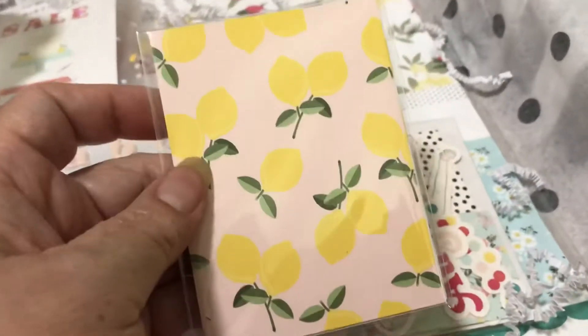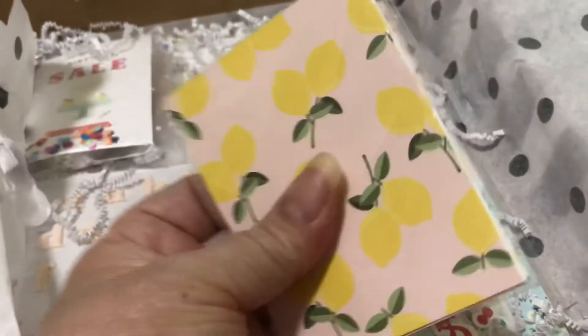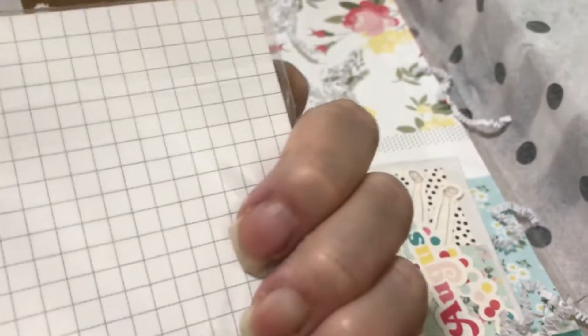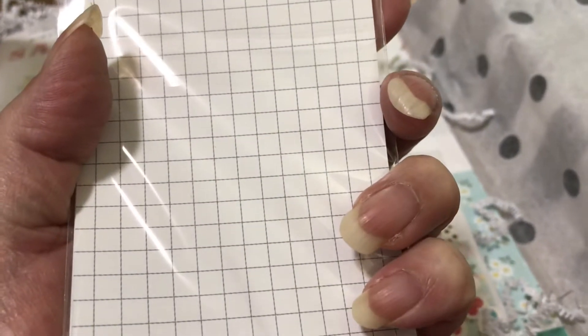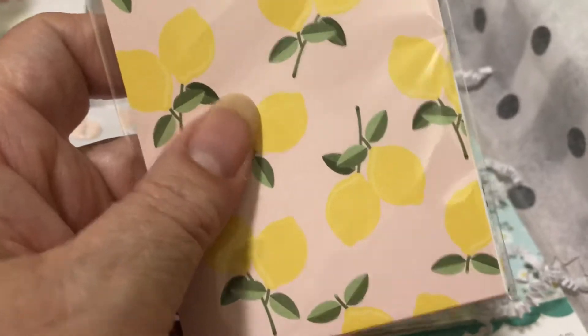We usually get these 3x4 cards for pocket scrapbookers, and there's usually a lot of them with different patterns. The backs usually have like a grid, so you could use the back side too if you didn't like the front side. But this is real pretty — nice for spring. Lemons.